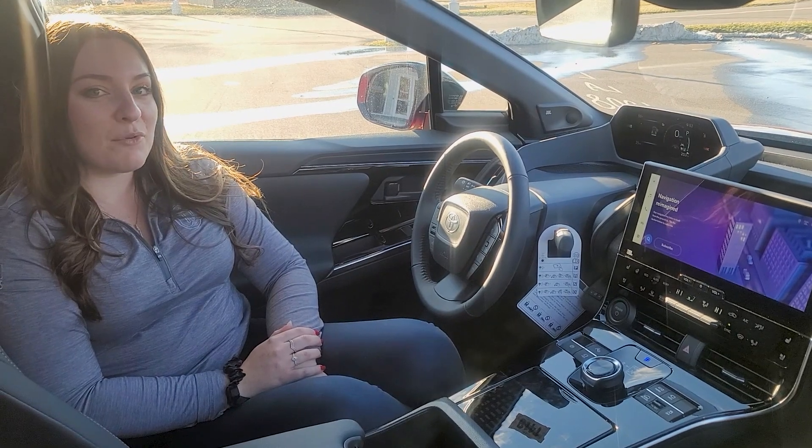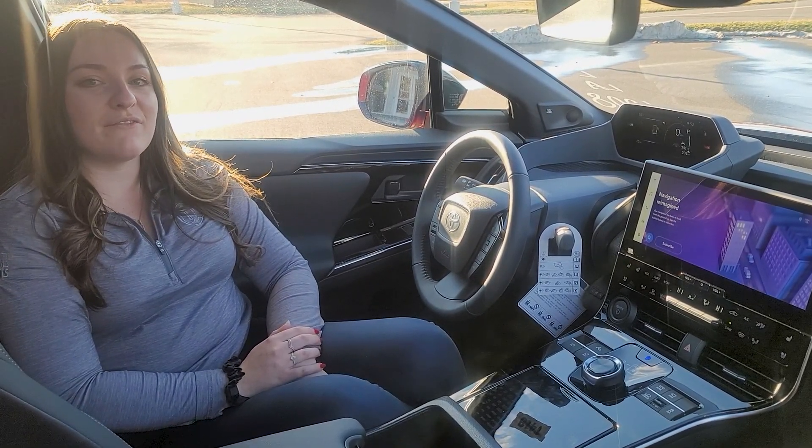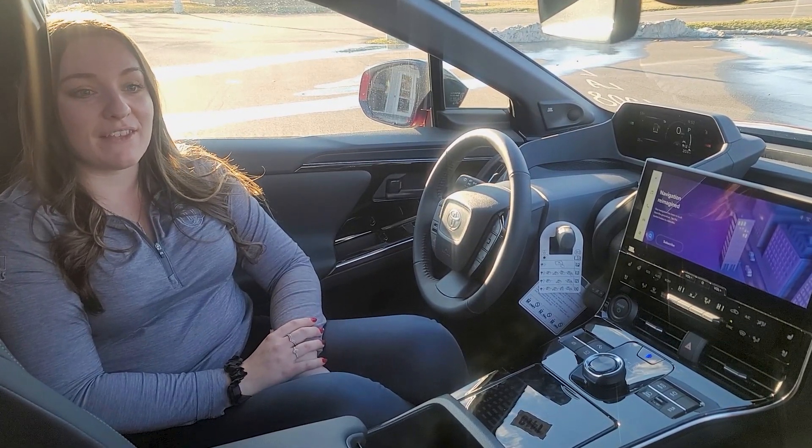They do come equipped with wireless Apple CarPlay and Android Auto. They also have JBL speakers in a lot of the upper trim models in the Toyota lineup, so you know you're getting the best sound system available on the market.